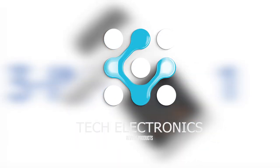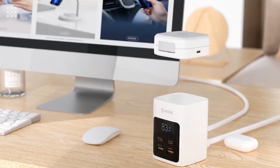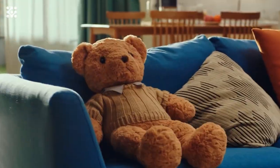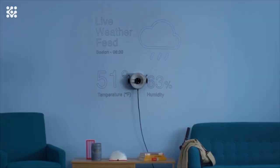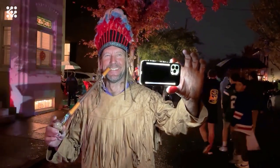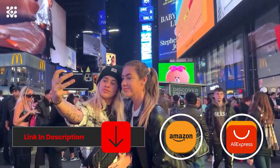Hi guys, welcome to Tech Electronics. This video features the top smart tech gift ideas you can buy for the holiday season. The coolest items are shown, from innovative charging stations to an erase robot that allows you to draw on walls, smart home gadgets and more. Get inspired for gift ideas for your tech-savvy friends and family on Amazon and AliExpress. All links to the products are in the description below the video.